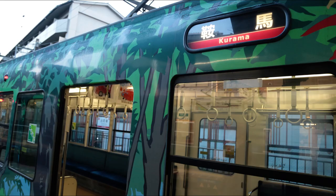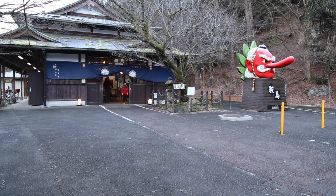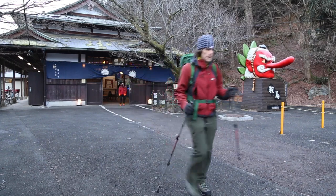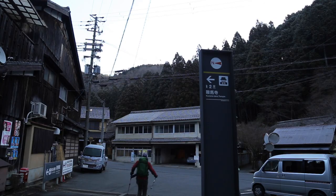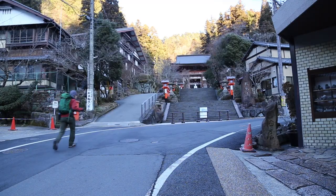First of all, please take a train from Deimachi Yanagi Station to Kurama. When you get off at the last stop, make sure you pay the train driver, walk through the gates and out the front door of the station. Pass the Tengu statue and turn right. Walk past a couple of shops to the main street and then hang a hard left on the main street and up toward the steps of the temple.